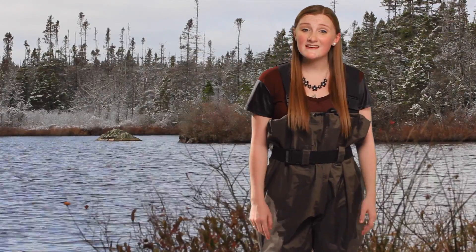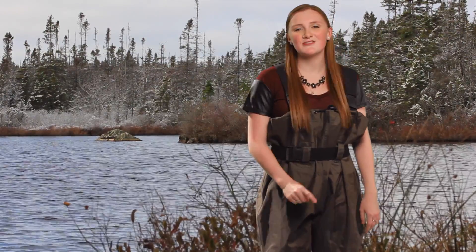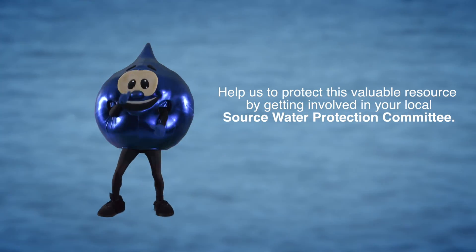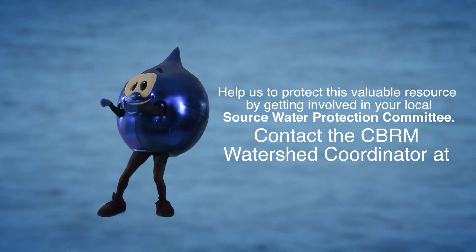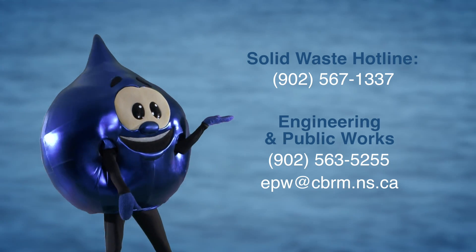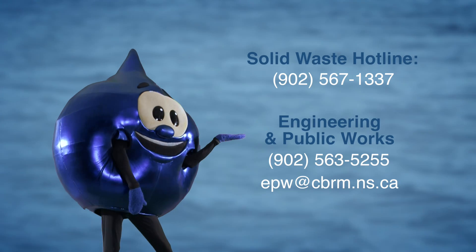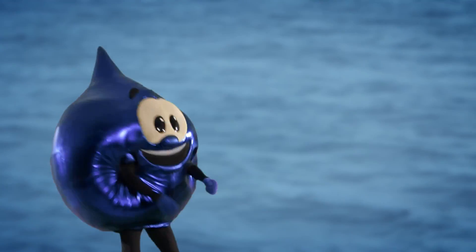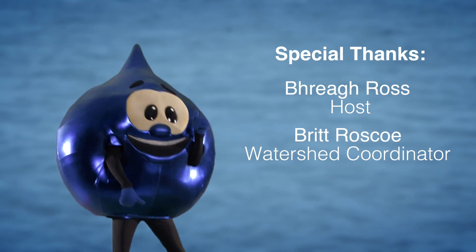The first step in protecting our source water is being able to identify the location of the watershed. The second is making sure we all do our part in protecting our water sources. It's important to remember that the cleaner the water is at the source, the easier it will be to treat. Join us next time as we filter through the different ways water is treated, as we continue our journey from the source to the tap. Help us to protect this valuable resource by getting involved in your local Source Water Protection Committee. Contact the CBRM Watershed Coordinator at 902-563-5551. Please report any illegal dumping or other violations to the CBRM Solid Waste Hotline or to CBRM Engineering and Public Works. This film was brought to you by the CBRM Water Utility and ACAP Cape Breton. Special thanks to our host Bria Ross and Britt Roscoe, Watershed Coordinator.